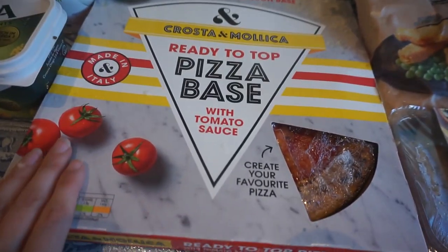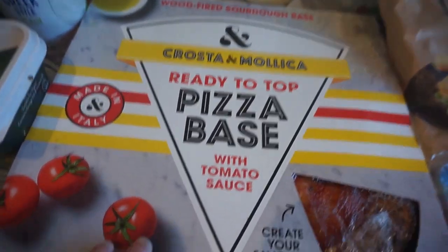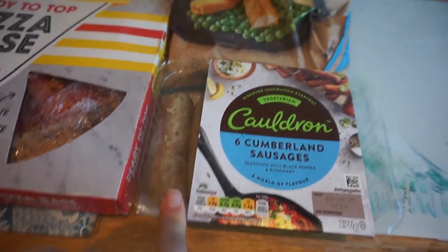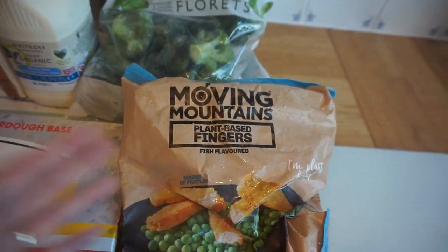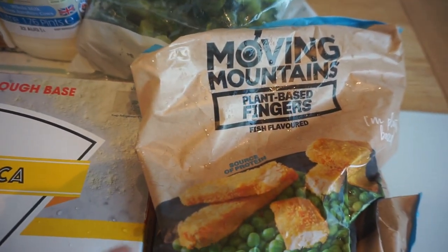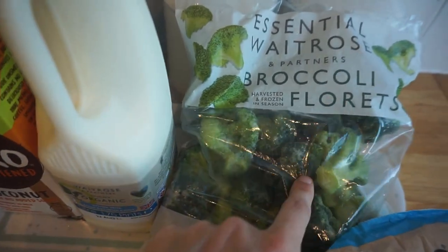We've got our favourite sourdough pizza base, which we always buy from Waitrose — it already comes with passata on it and we just add our own toppings. We've got Cauldron sausages, which we might have with a paella. I also got some plant-based fingers, which are basically a vegetarian alternative to fish fingers — I've had them before and they're really nice. The best vegan fish I've found is actually Tesco's own fish cakes, but these are pretty good too. And the very last thing we needed was some frozen broccoli.